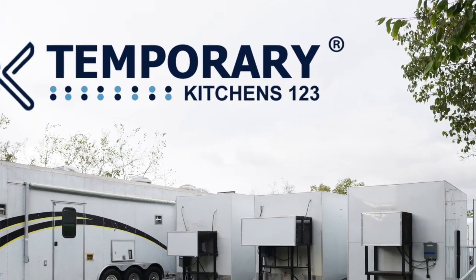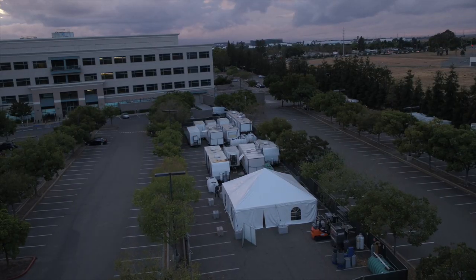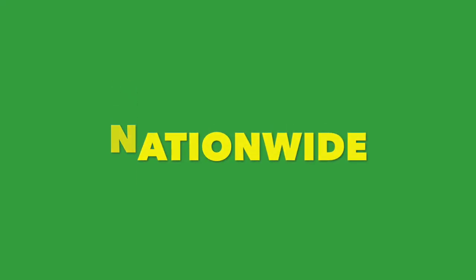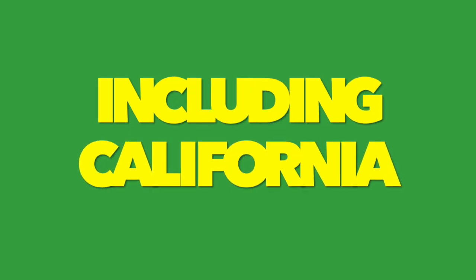Hi there, I'm Stan and welcome to Temporary Kitchens 123. We are the forerunner in all mobile kitchen trailer rentals and emergency facility rentals in all of the United States and right here in the state of California.